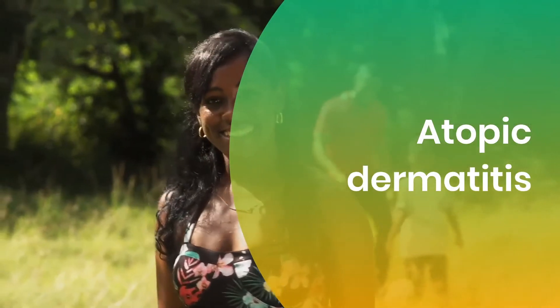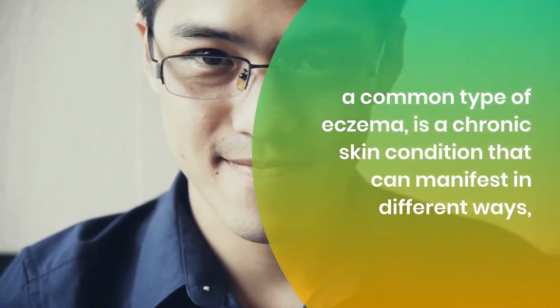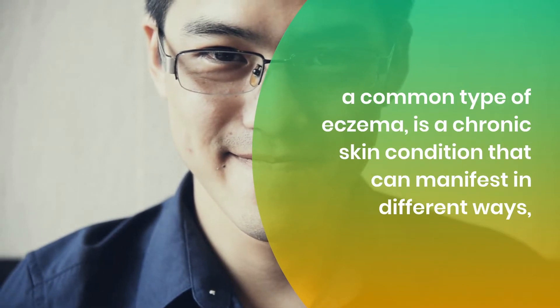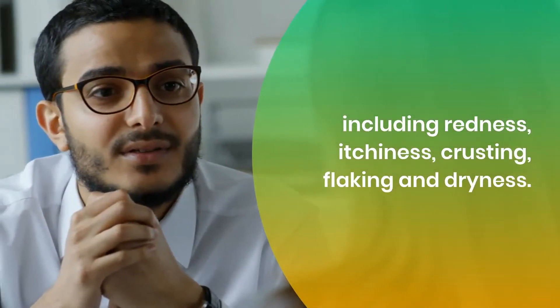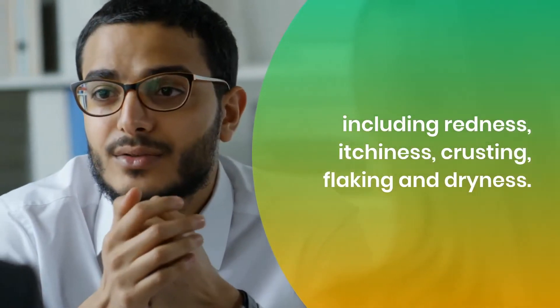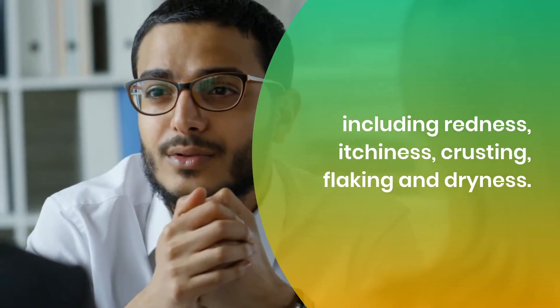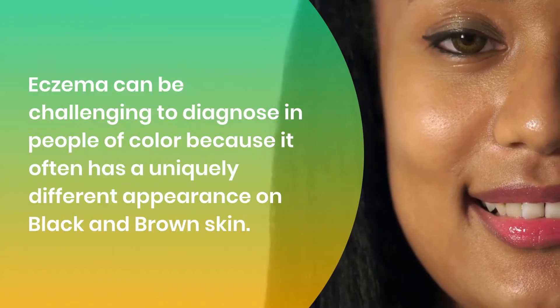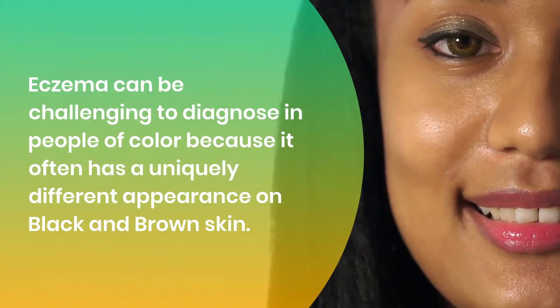Atopic dermatitis, a common type of eczema, is a chronic skin condition that can manifest in different ways, including redness, itchiness, crusting, flaking, and dryness. Eczema can be challenging to diagnose in people of color because it often has a uniquely different appearance on black and brown skin.